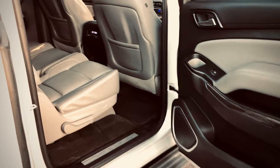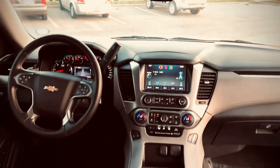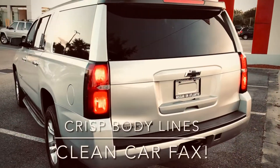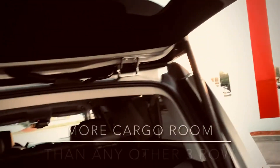This one is a two-tone trim with the Bose stereo, three-row seats with the most cargo area of any three-row. It has the large center console and does have the touchscreen, and it also has the power liftgate.